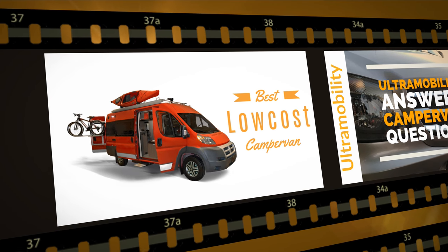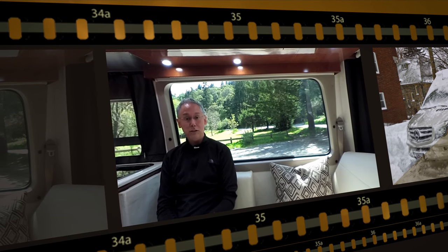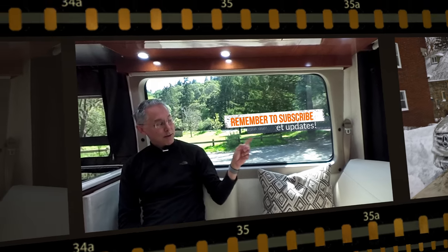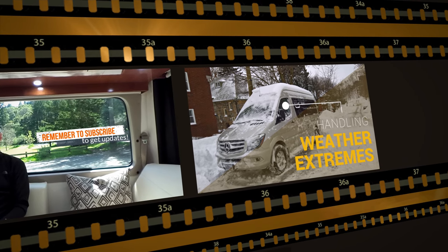My name is Neil Balfazer and I'm your host at Ultramobility, the channel all about Class B Camper Vans. If you're interested in Class B Camper Vans or are looking to buy, this is the channel for you. If you haven't done so already, please consider subscribing — just click the subscribe button and it'll help me continue to make great videos.